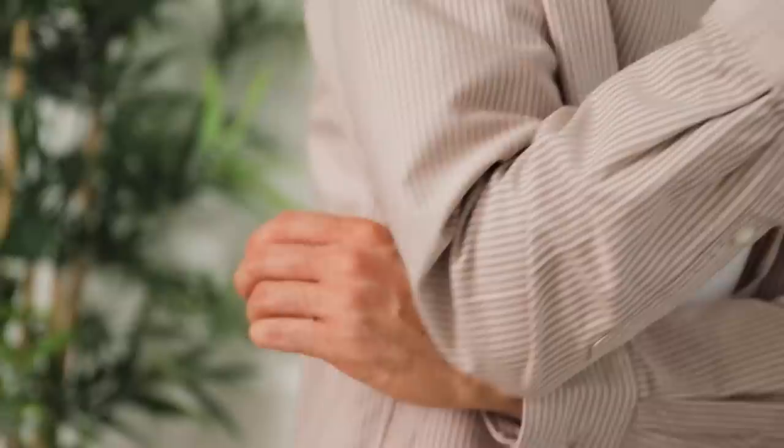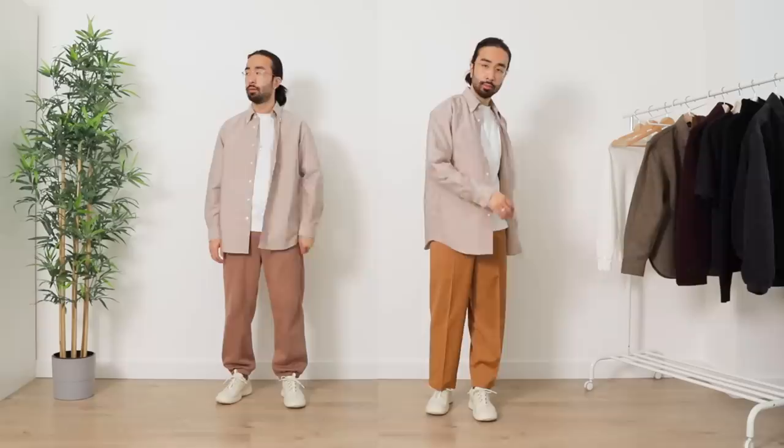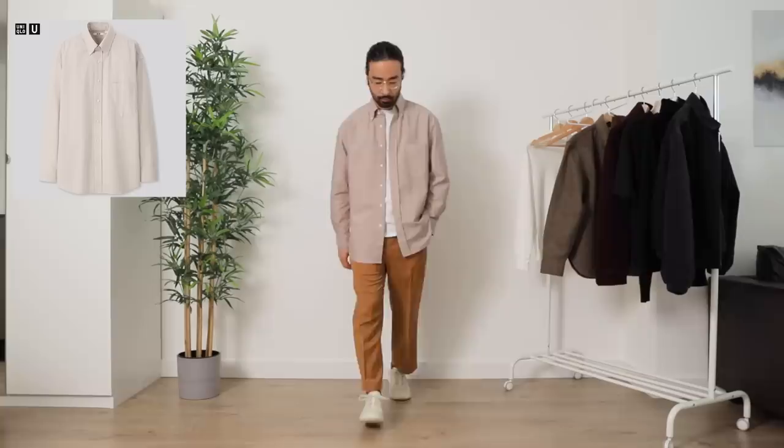Next up we have the U striped shirt, which comes in a boxy oversized fit. If you've been watching fashion TikTokers rocking oversized shirts, you will love this. You can really go opposite ways with it — super casual with joggers or a lot more formal with smart trousers — and you'll get a completely different feel. It comes in three colorways: white and gray, black and gray, or pink and white, which is the one I got. I felt like my wardrobe just needed a little more pink.